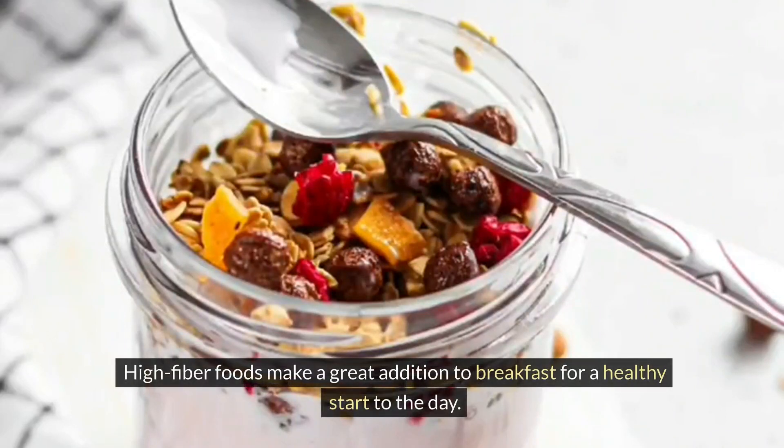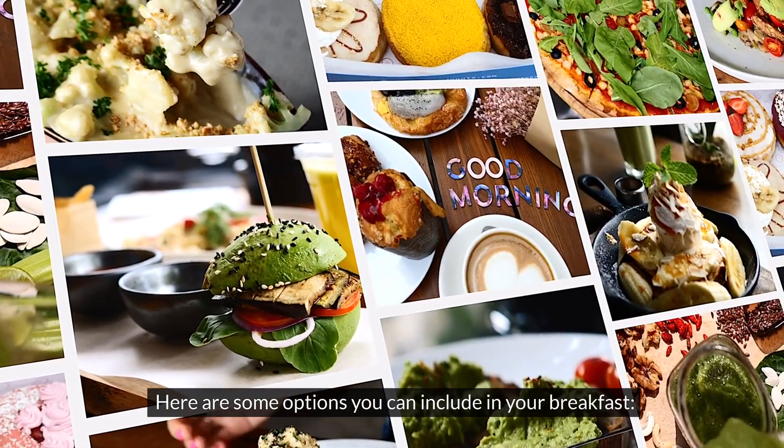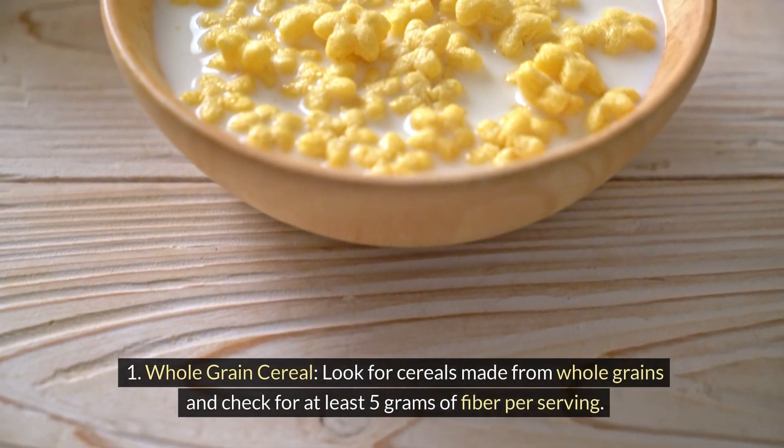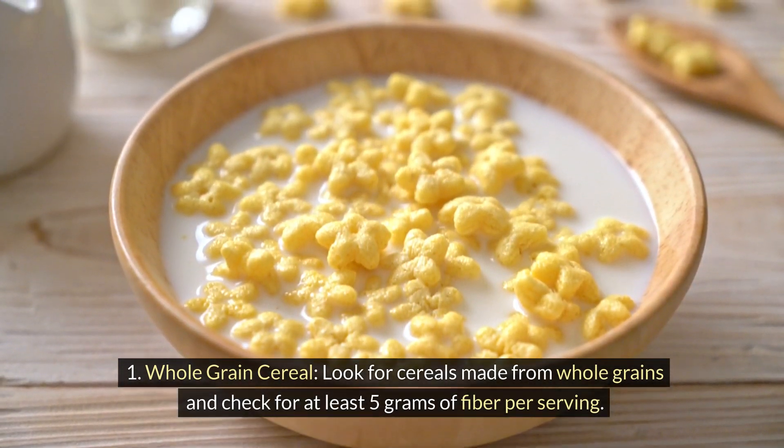High-fiber foods make a great addition to breakfast for a healthy start to the day. Here are some options you can include in your breakfast. 1. Whole-grain cereal: look for cereals made from whole grains and check for at least 5 grams of fiber per serving.